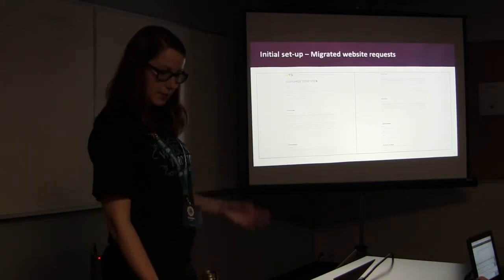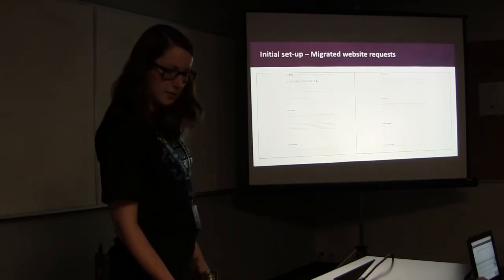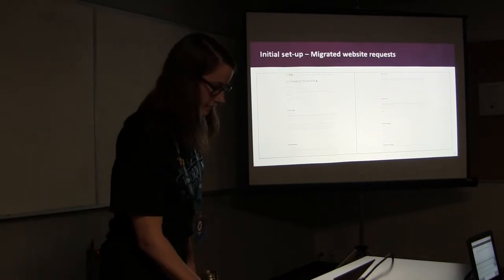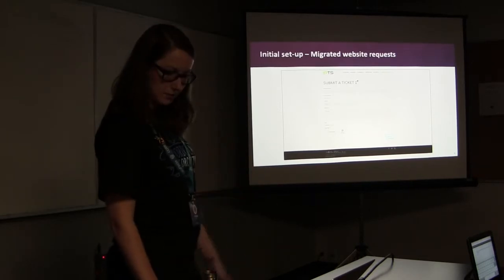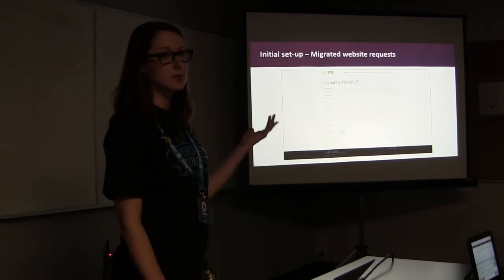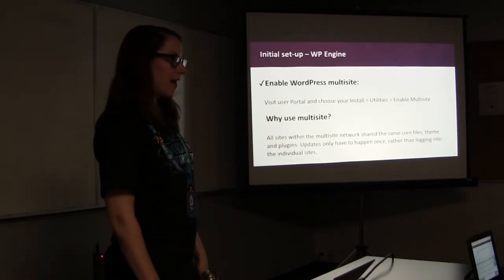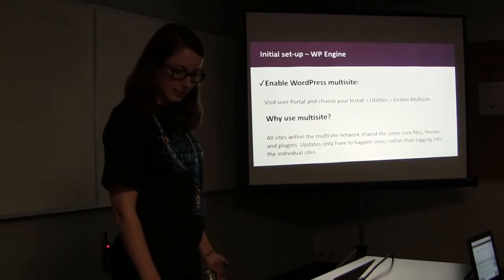There was another form for migrated websites that needed modifications — this form was organized by page type. We most often received requests to add new customer testimonials. There was also a more basic form that seemed much easier for clients, so they would most often make their submissions through that very basic form.